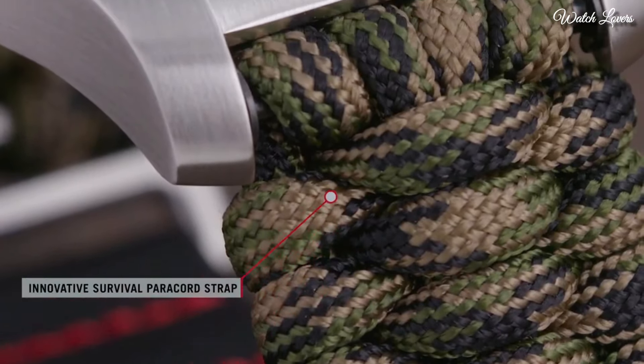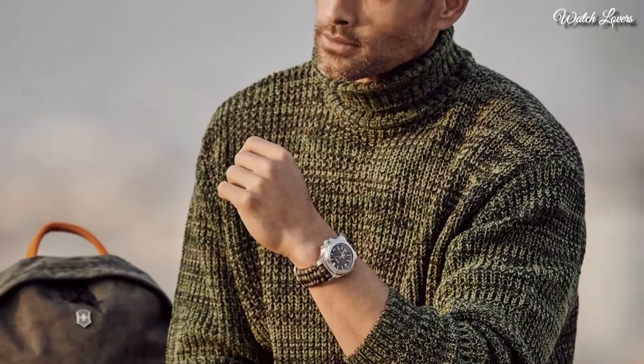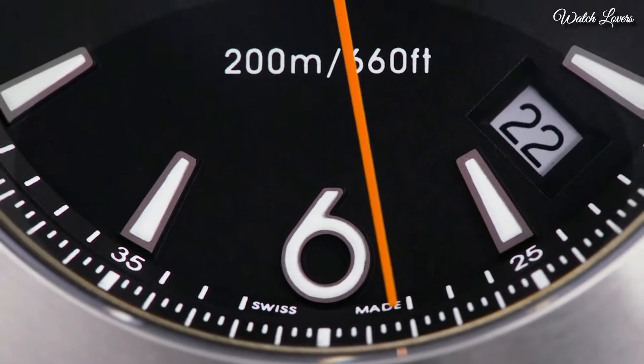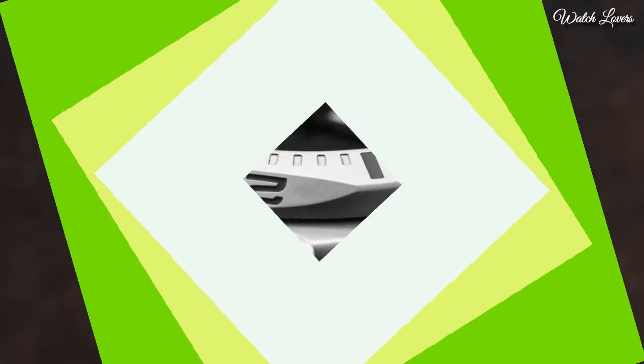Band Width 21mm. Water Resistant at 200m, 660ft. Functions: Date, Hour, Minute, Second, End-of-Life Indicator. Military Watch Style. Swiss Made.